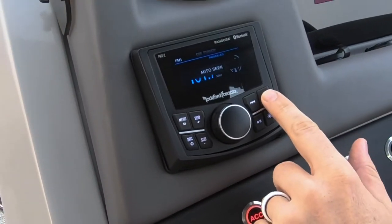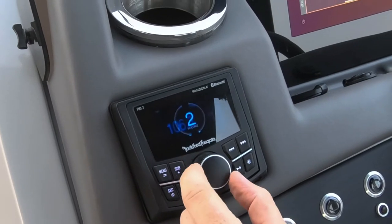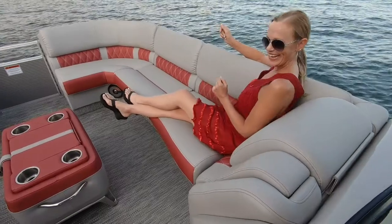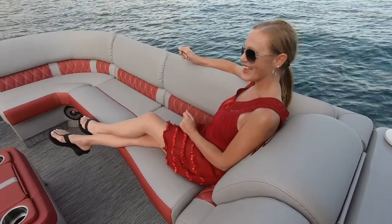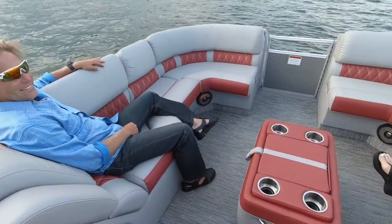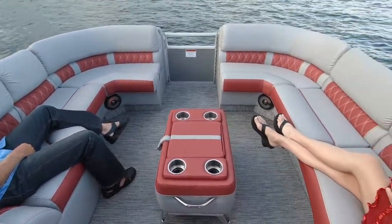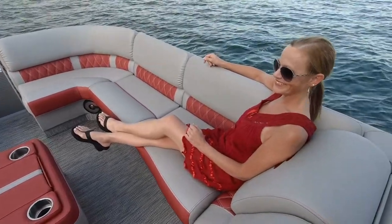The premium sound system is powered by a Rockford Fosgate PMX2 stereo and Kicker speakers. For premium sound, option up to the Roswell speaker upgrade. This audio package is purpose-built and tuned exclusively for Bennington and a pontoon boat's unique soundstage. These speakers, subs, and amplifiers are not just an off-the-shelf audio kit, but a custom-tuned musical masterpiece.